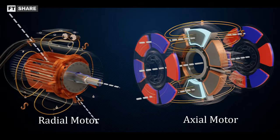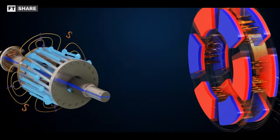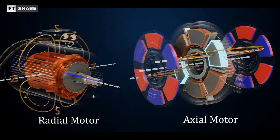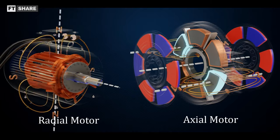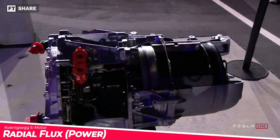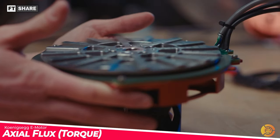Axial and radial flux are types of electric motors with different working directions or axes. We can see the position between the coils, magnets, and other parts, where both have advantages and disadvantages. In radial flux, we most often encounter characters with high power. Meanwhile, axial flux has good torque.